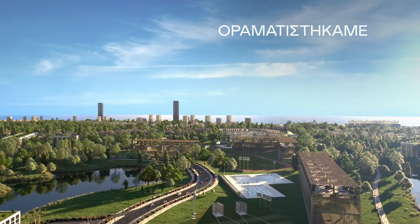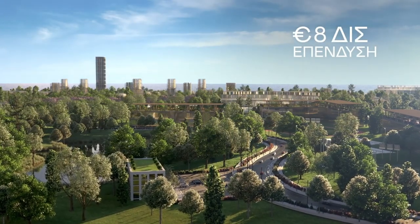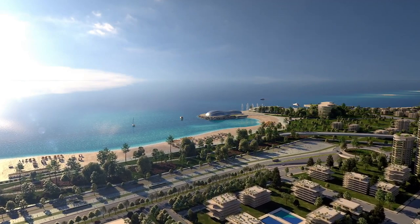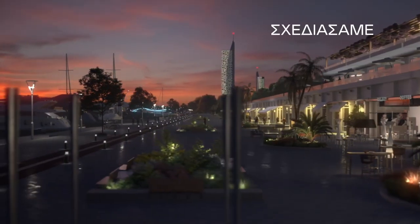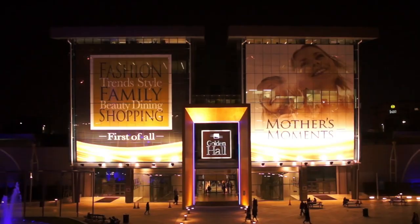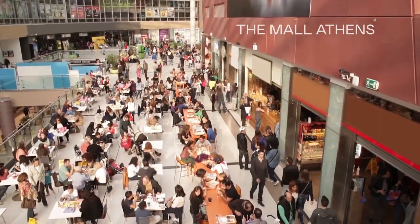Elinikon Park will be irrigated with recycled wastewater and collected rainwater, and sensors placed throughout the grounds will monitor when street and path lights are needed, working to conserve energy. The Elinikon project will also feature a new waterfront promenade that will connect the development to the nearby coastline, creating a new destination for residents and visitors alike. This promenade will include restaurants, cafes and shops, as well as bike paths, playgrounds and other recreational areas.